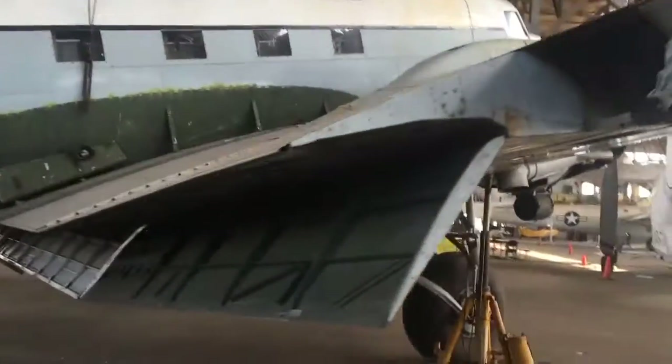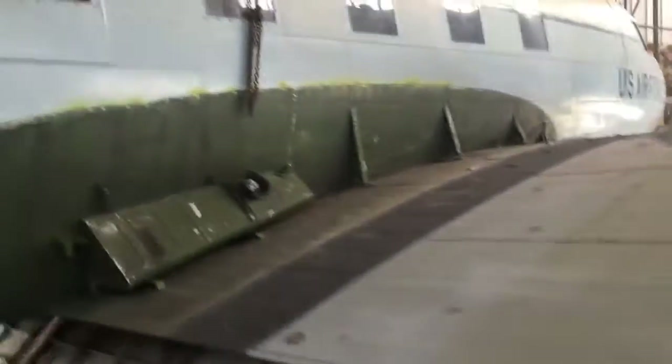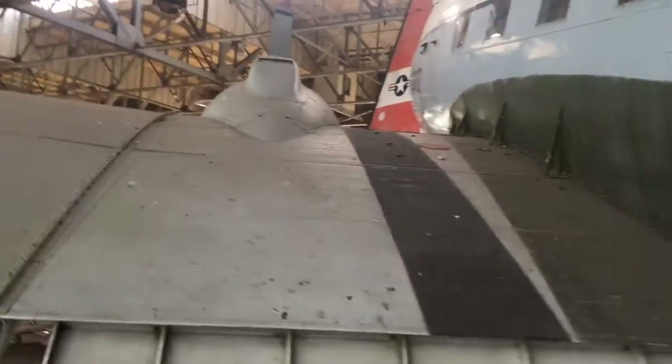We were allowed to go inside one of the planes, but sadly they took the plane out to fix it. Now they're saying that the plane I went into is going to be able to fly in about a year.